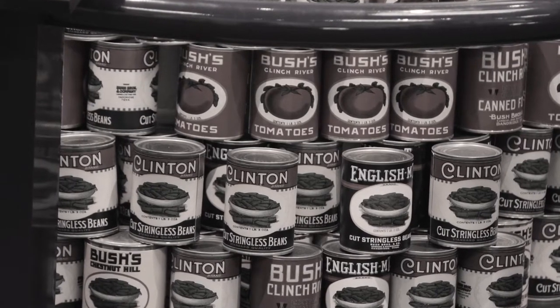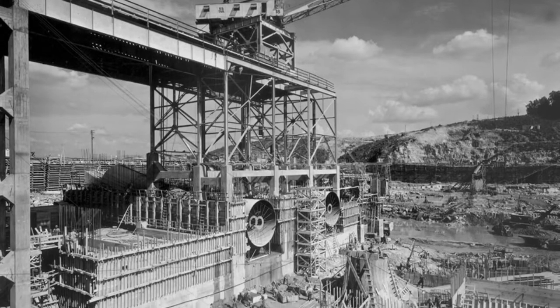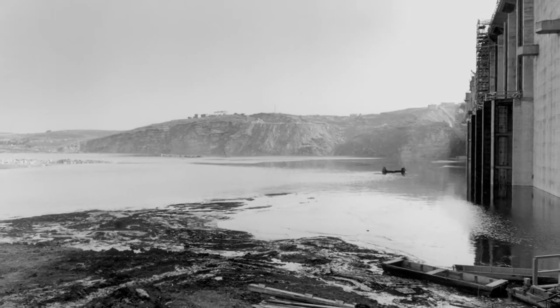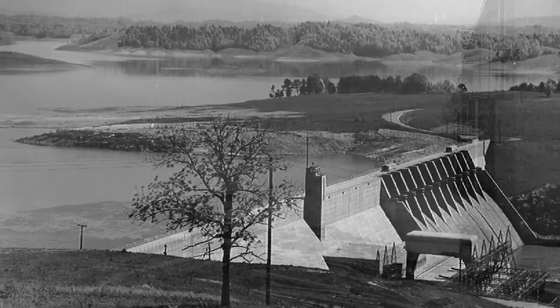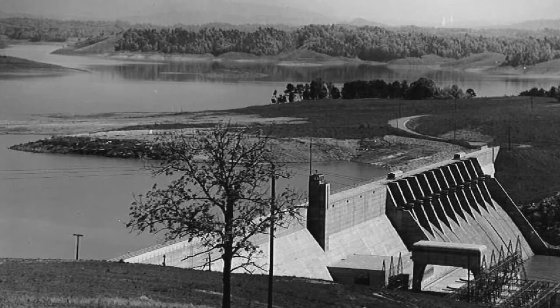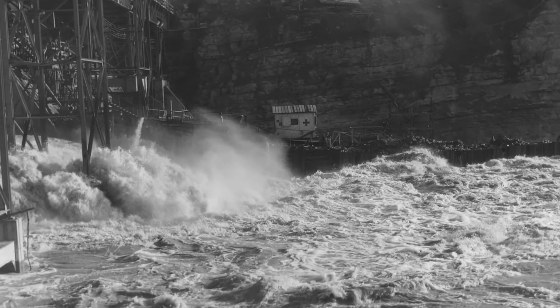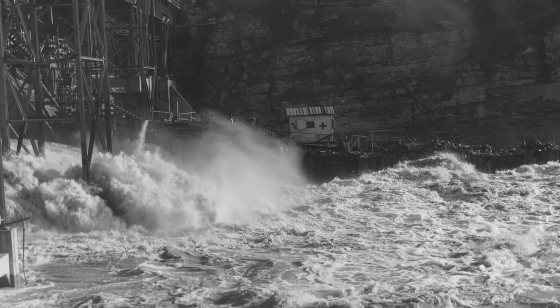That took place until the 1940s, when the Tennessee Valley Authority came in during World War II to provide electricity for the war effort — the work being done over in Oak Ridge, not far from here. All of our farmland was flooded during the building of Douglas Dam. All of that hard work drowned and lost forever.